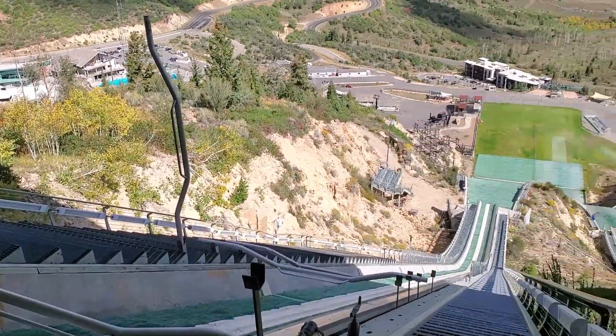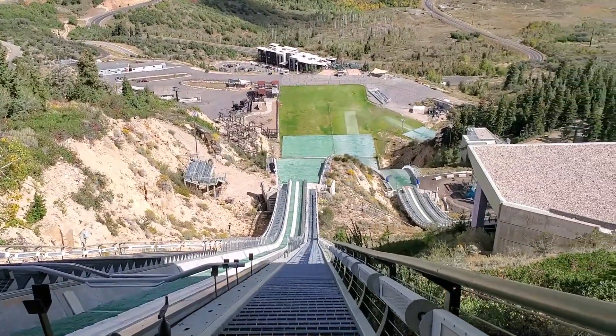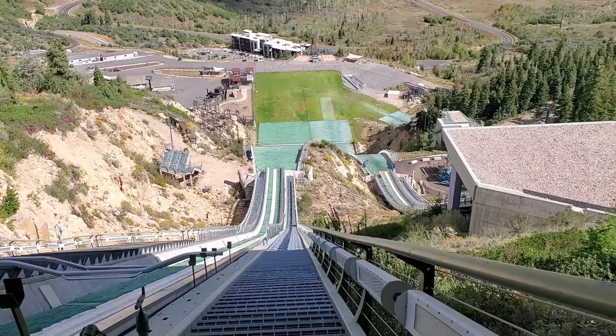This one is the K120, and then over there is the K90 and then the K60. And it's the same sliding surface as the pool.